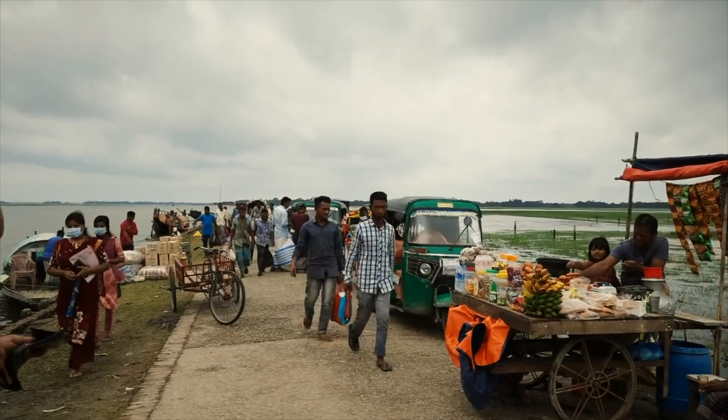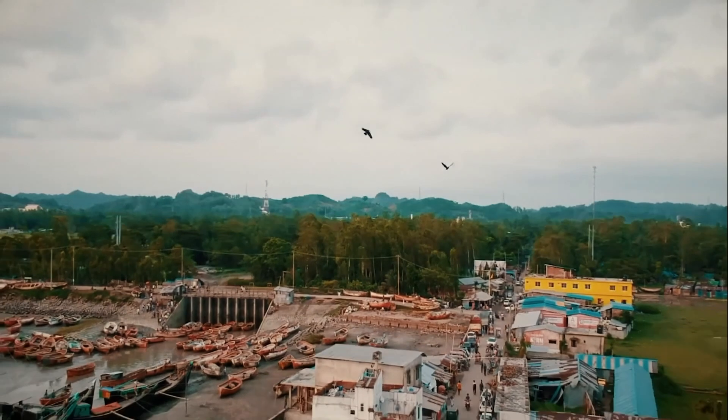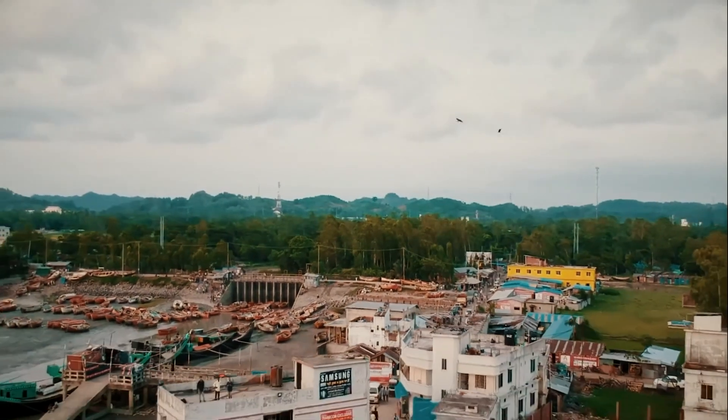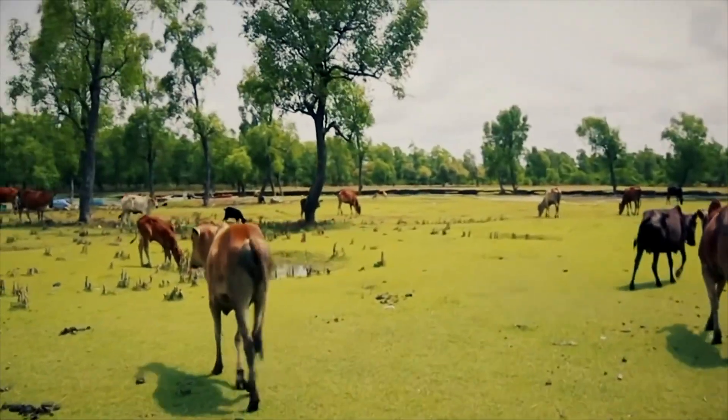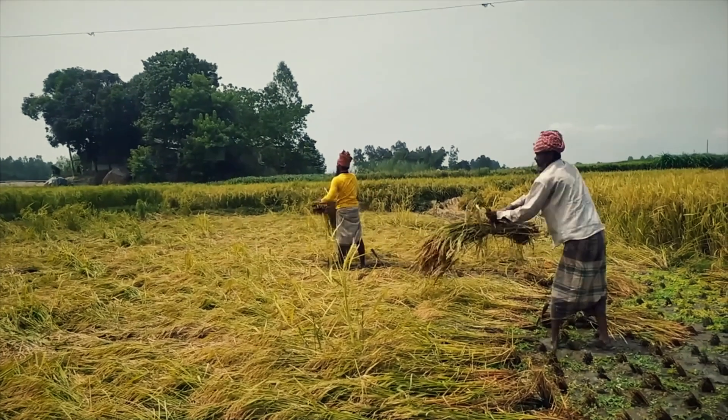Bangladesh, a country characterised by lush greenery, rivers and coasts, is one of the world's most densely populated countries. Here, harmony with nature is a way of life.